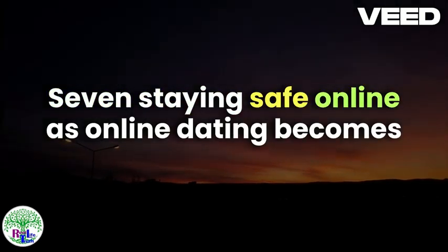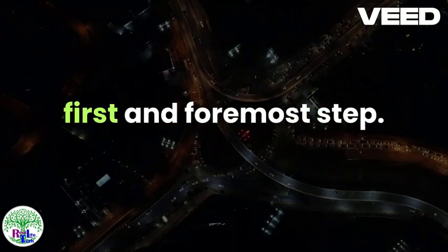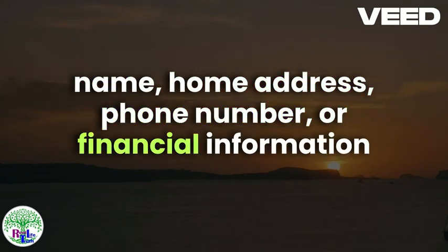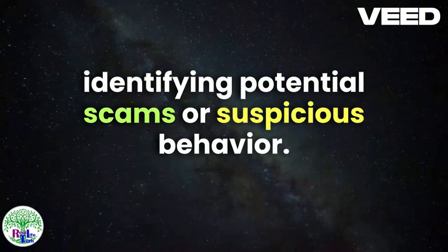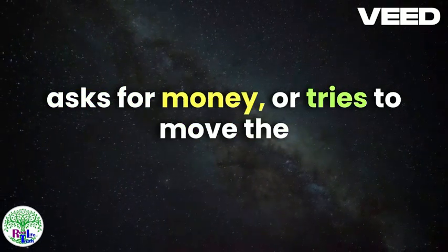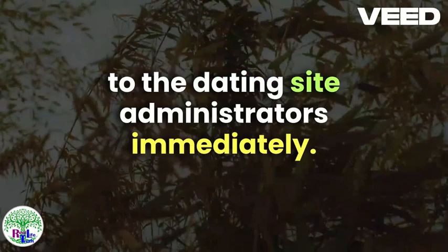Staying Safe Online. As online dating becomes increasingly popular among seniors, it is essential to prioritize safety while navigating the digital landscape. Protecting personal information is the first and foremost step. Avoid sharing sensitive details such as your full name, home address, phone number, or financial information on your dating profile or in initial conversations. Use the messaging system provided by the dating platform rather than sharing personal email addresses or phone numbers early on. Recognizing common red flags can help in identifying potential scams or suspicious behavior. Be cautious if someone quickly professes strong feelings, asks for money, or tries to move the conversation off the dating platform too soon. Scammers often use emotional manipulation to build trust before making financial requests. If you encounter such behavior, report it to the dating site administrators immediately.